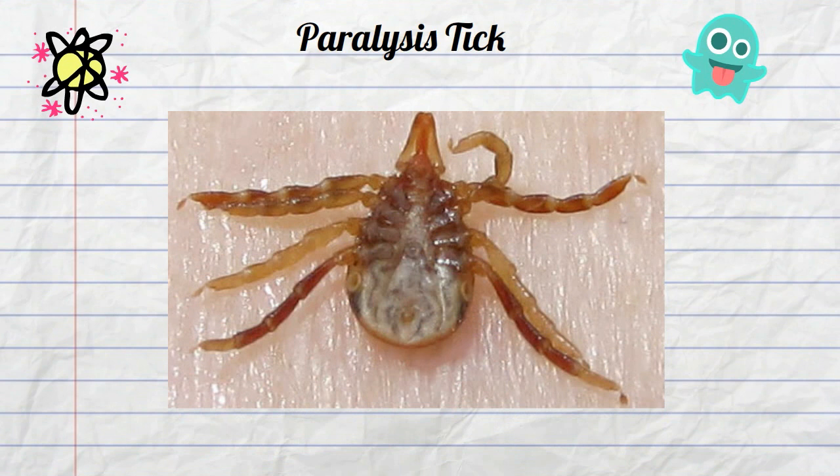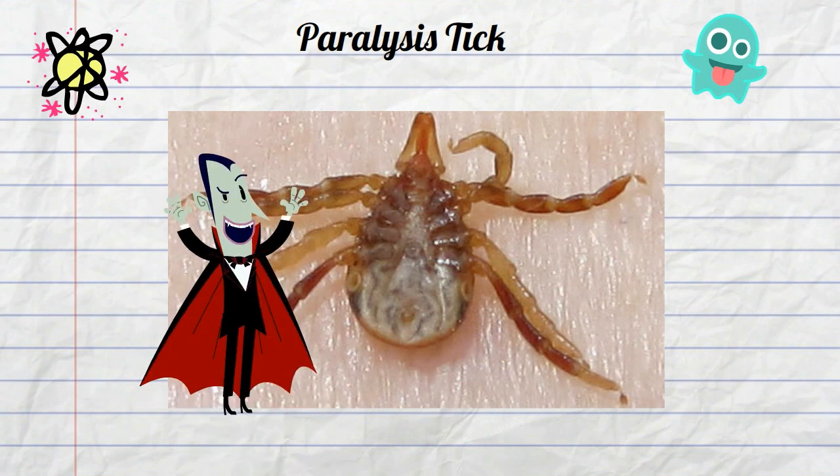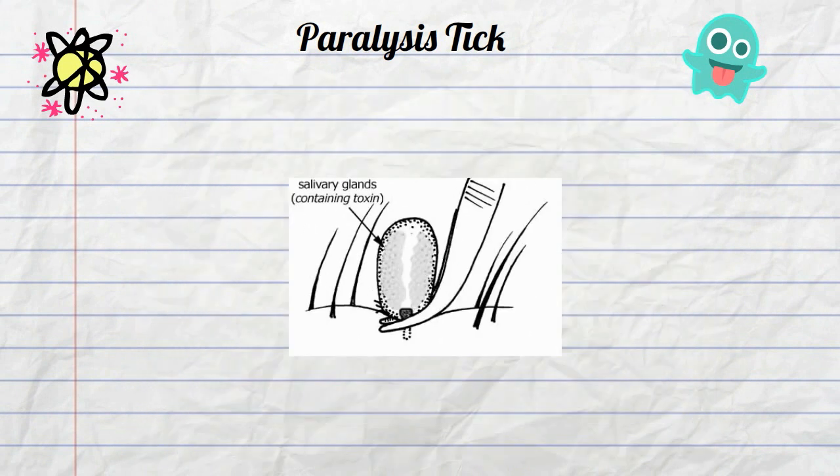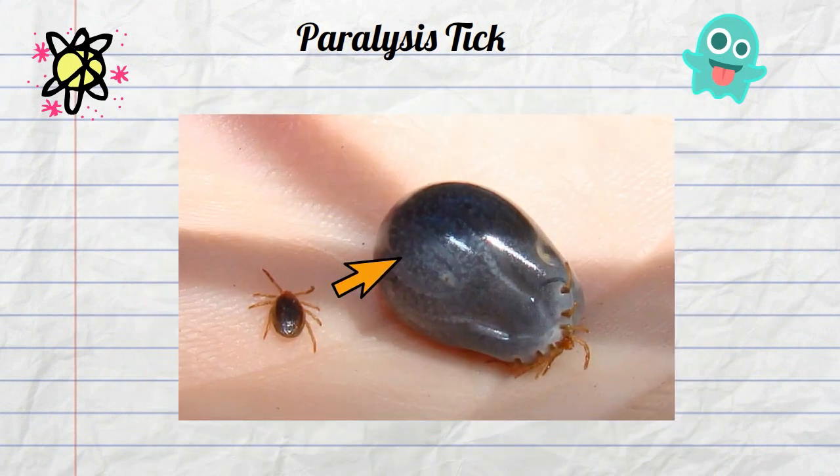This tick lives by drinking the blood of the host animal. The tick attaches to the host animal and starts drinking its blood. The tick can enlarge 2 or 3 or maybe even 4 times their original size.